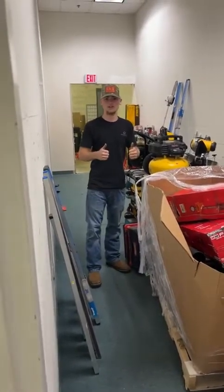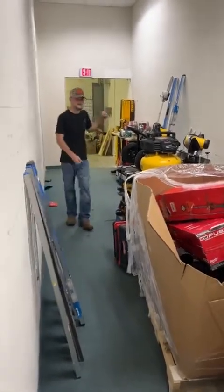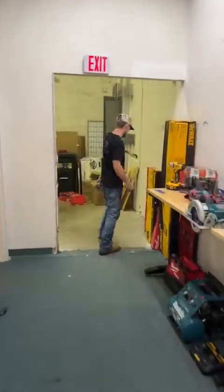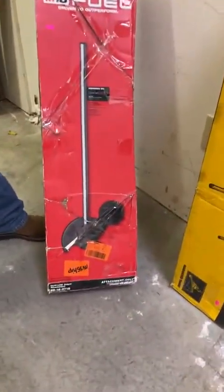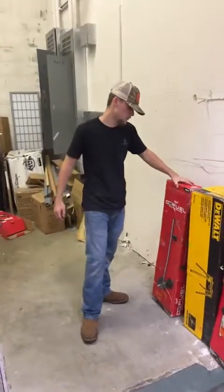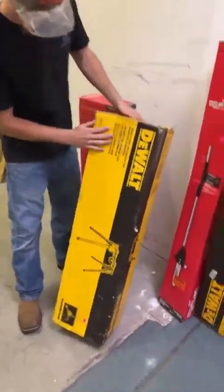If you guys can let me know that our camera quality is good and that you can hear me alright, I'm gonna jump right into it. We're gonna start down here on the end — we got more Milwaukee outdoor stuff. Milwaukee M18 Fuel edger attachment for $155 with their quick lock system, new in the box. We also have a dual miter saw stand.